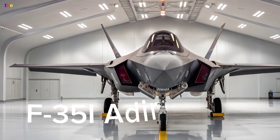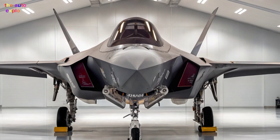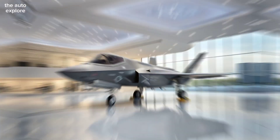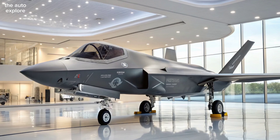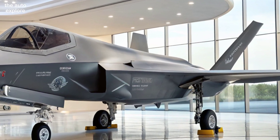Welcome to the Auto Explore. Meet the new 2026 F-35I Adir, Israel's most advanced stealth fighter jet yet. This upgraded version of the fifth-generation F-35 brings unmatched air superiority and strike power, customized with exclusive Israeli technology.